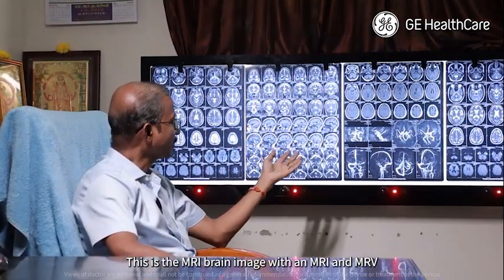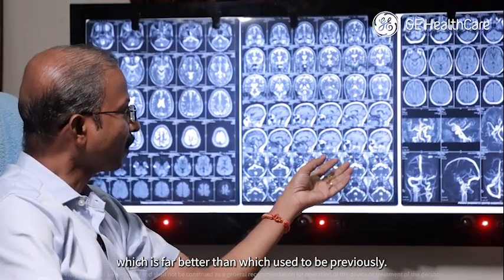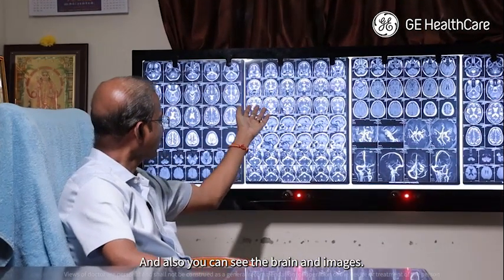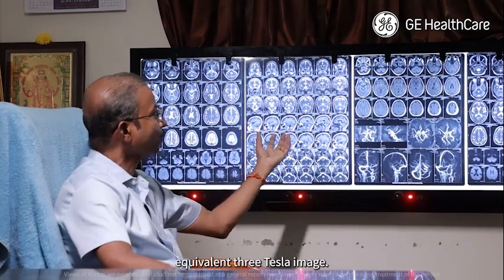This is the MRI brain image with MRA and MRV. You can see the image quality of the angiogram and venogram, which is far better than it used to be previously. The brain images are very sharp and definitely equivalent to a 3 Tesla image.